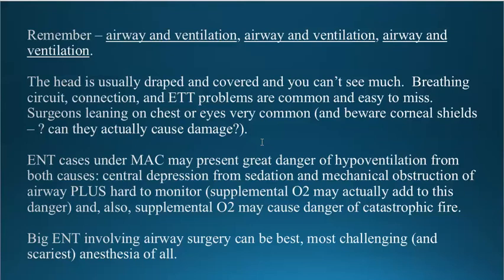ENT cases under MAC present potentially great dangers because of the possibility for hypoventilation. There are two kinds of hypoventilation: central depression from the medications, and mechanical obstruction of the airway. Cases under MAC are hard to monitor. Supplemental oxygen not only has the danger of fire if a cautery is used, but it creates a situation where the pulse oximeter is not a good ventilation monitor — you get a falsely elevated saturation reading from the supplemental oxygen even if the patient is significantly hypoventilating. That's a significant danger that's poorly understood and poorly recognized.